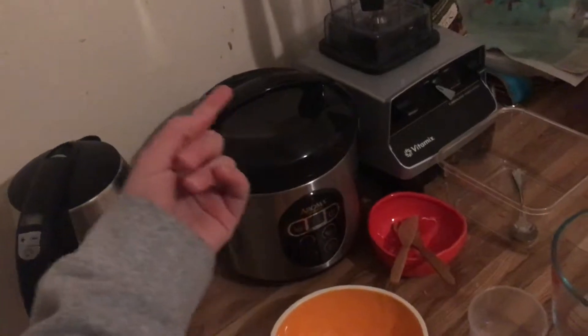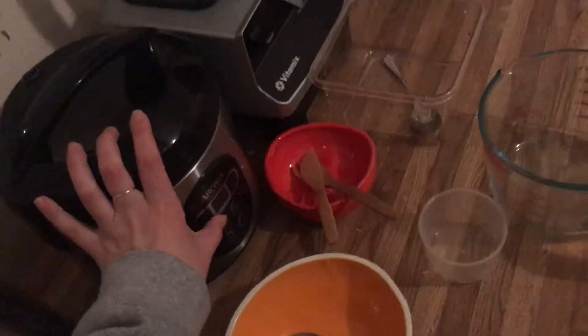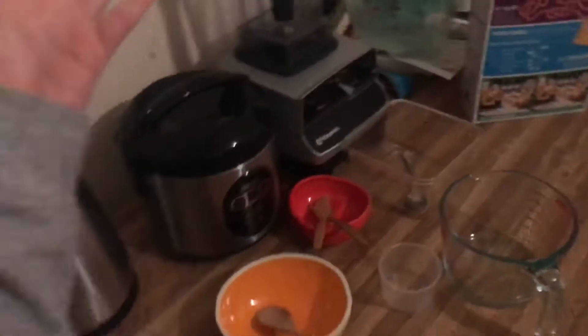Right here is the rice maker I always use. The bowl's on there now — it's soaking — but it does all the work for me. I just basically clean it out, put the water in, put the rice in, boom, and then choose an option which is usually white rice. And in 30 minutes, voila, it makes some really good rice.